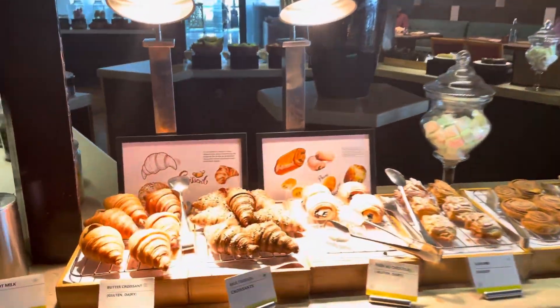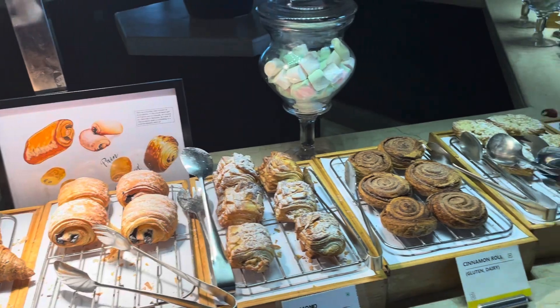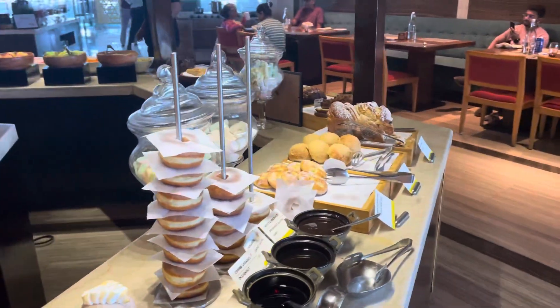They have different types of desserts: brownies, croissants, danish, cinnamon rolls, fruit danish, and everything. It's a really great spread.